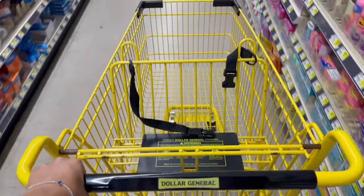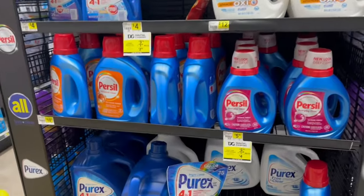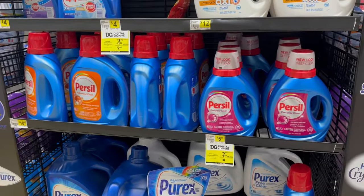Hey friends, welcome back to my channel! We are back at Dollar General and we're gonna do a super easy any day deal. Let's get started. Today we're gonna be picking up some laundry detergent — I'm super excited!